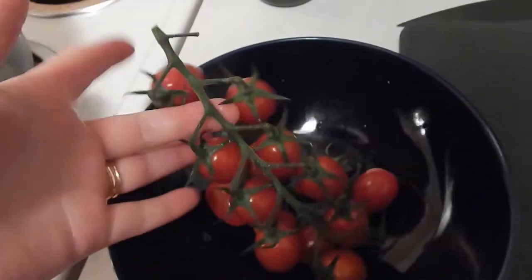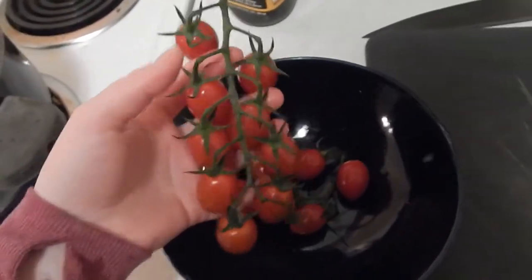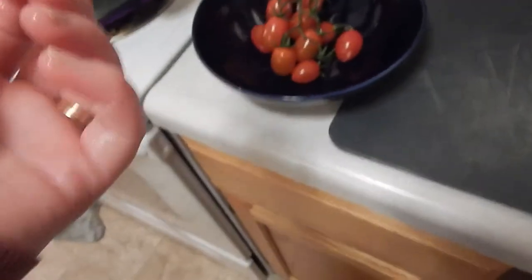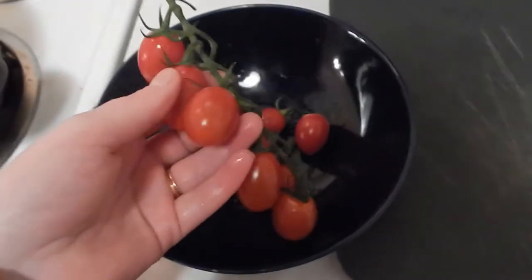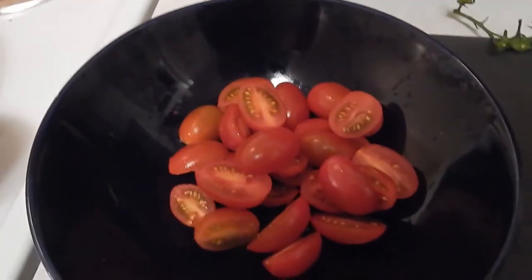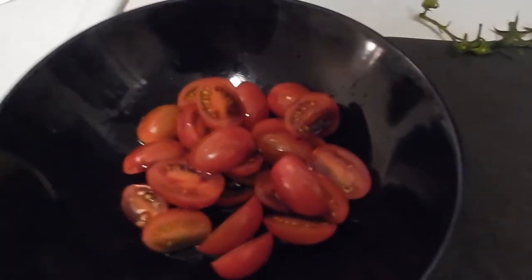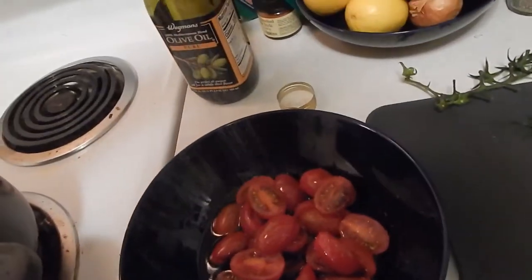While our soup is working, we're going to deal with these amazing, delicious sugar-bomb tomatoes — probably my favorite ingredient ever. We're going to cut those up and marinate them in some olive oil and balsamic vinegar. We have our tomatoes all halved. I'm very generous with the vinegar — it's balsamic, it's not too acidic. Then we're going to add our olive oil and some salt, and we'll let that mix together. It'll be really good.